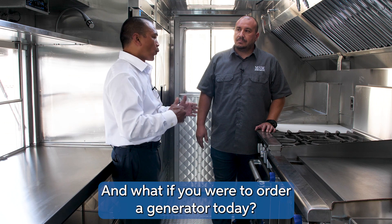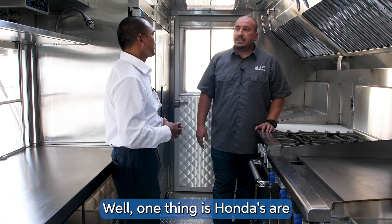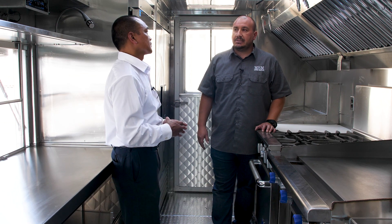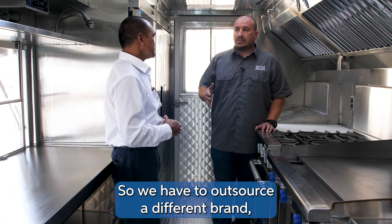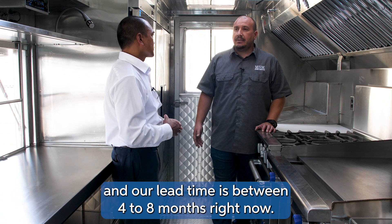If you were to order a generator today, what's the lead time? One thing is, Hondas are not being approved in California because of the emissions. So we have to outsource a different brand, and our lead time is between four to eight months right now.